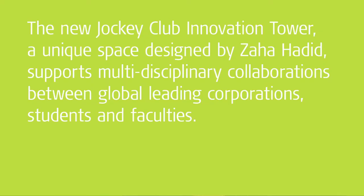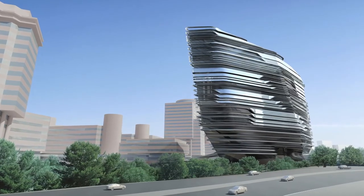The unique spaces will attract the most influential corporations and NGOs in the region to collaborate, and students will form networks that will be valuable to them for a very long time.